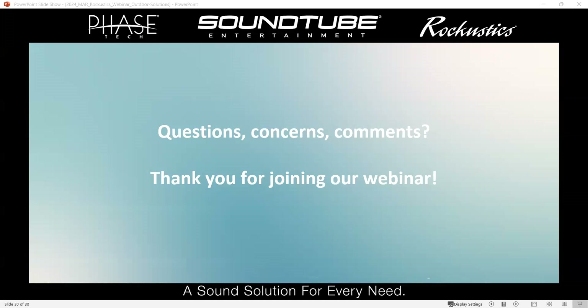We want to thank you all. Taylor will be emailing out the presentation recording so you'll have access to it. Hit us at our website, mseaudio.com. Thank you, everybody.